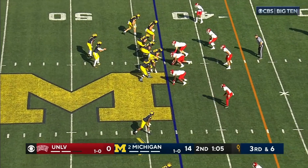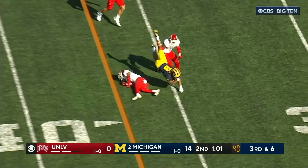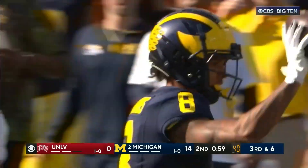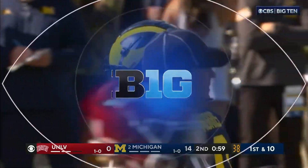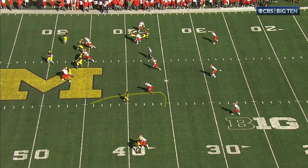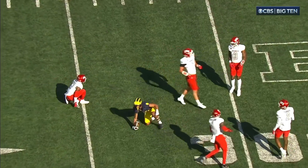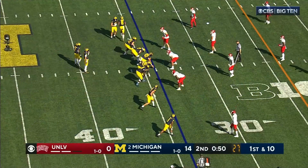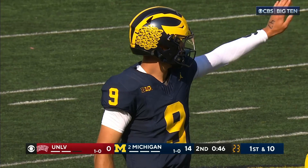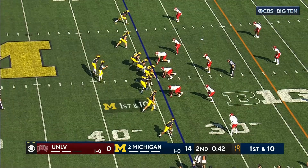McCarthy rips it down the near side, complete, first down. If you're a receiver you've got to love coming out for passes, because when you break you're getting the football. There's that same look — all that space over the slot. They showed you the play before, one play later they attack it to the other side. Tyler Morris picks up that first down at the 34. A nice drive here, eating up time — no hurry, very patient.